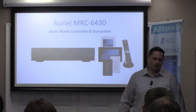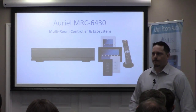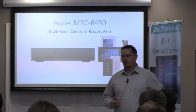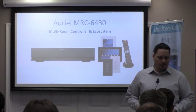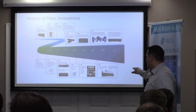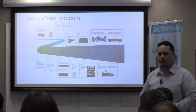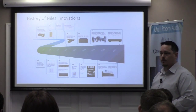So the Niles Aureole MRC6430 — how many of you guys have used one of these before? Let's learn about it. Niles has been in the multi-room game for quite a while. We had our ZR6 system, our Gloria and Bob system, which were simple to program multi-room systems. We then had our ZR4 and ICS products. About three years ago, a tsunami knocked out a huge factory that supplied a lot of parts for us, so we were out of the multi-room business for a couple of years.